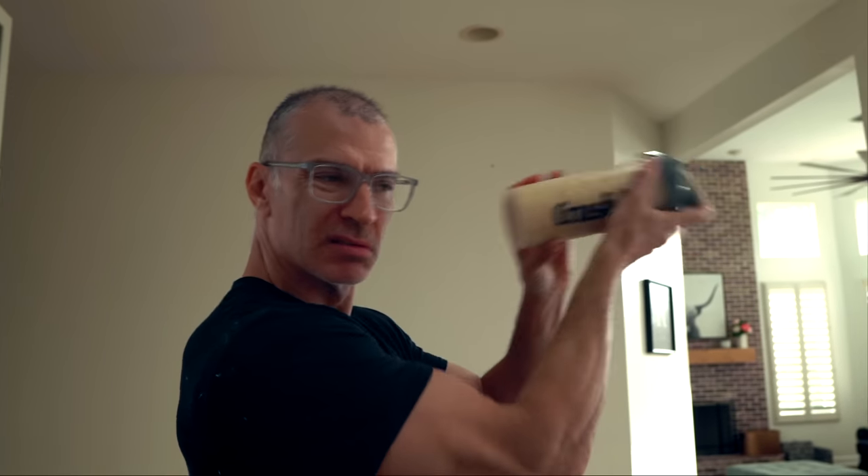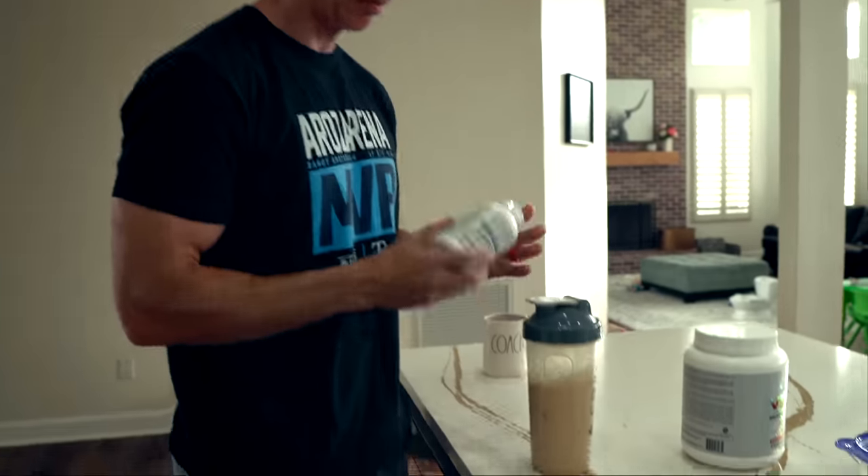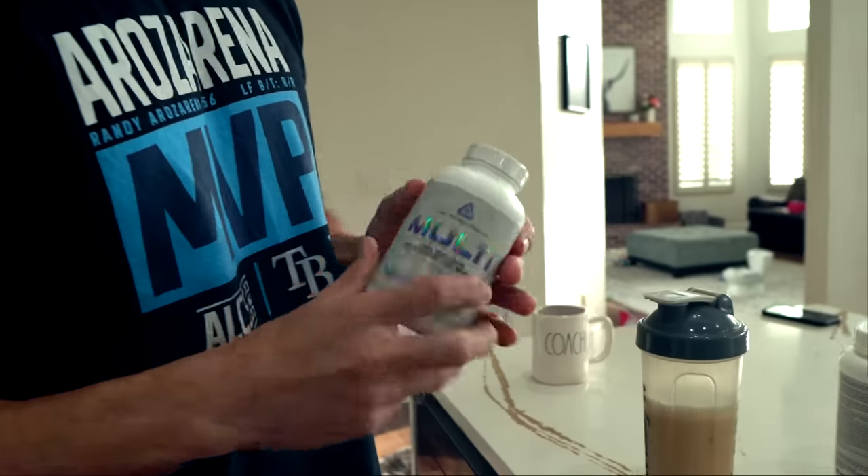I add ice cubes because it actually mixes it for you and chills it at the same time — like you're a bartender at Chili's making a Cadillac margarita. Then I throw in my multivitamin. I had two high carb days, so today is going to be a normal carb day for me. I'm just going to do a banana for breakfast — it's like 30 grams of carbs.